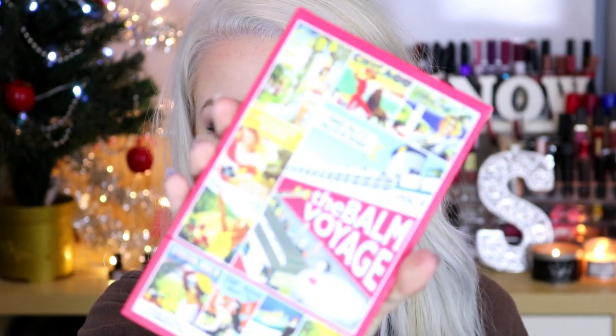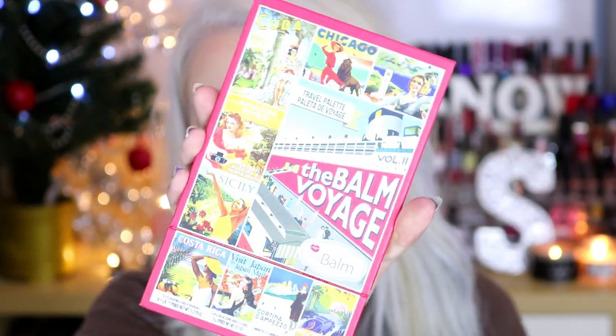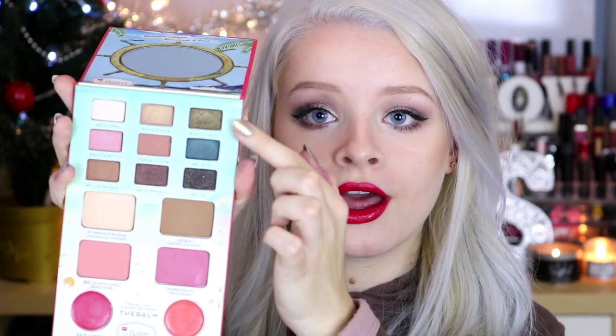Similarly to that, I got in TK Maxx - you've probably seen if you subscribe to my channel - the Balm Voyage palette. A couple of weeks ago this cost me £15 in TK Maxx, and they also sell it for £20. So check your local TK Maxx if you have a makeup-loving friend who's into nice quality eyeshadows. This one basically has a bit of everything - eyeshadows, bronzer, highlighter, two blushes, and two lip colours. So that's a really nice all-rounder palette.